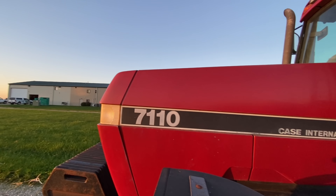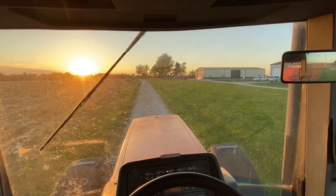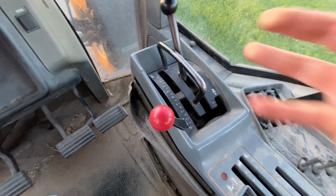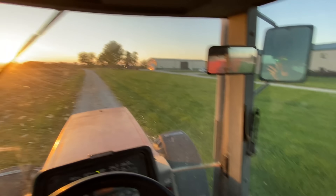Same story, different Magnum — double the wagons, double the fun, right? Despite being the same model, which is the 7110, this one has a different shift pattern and the area over here is a little different as well. Still a very sweet tractor.